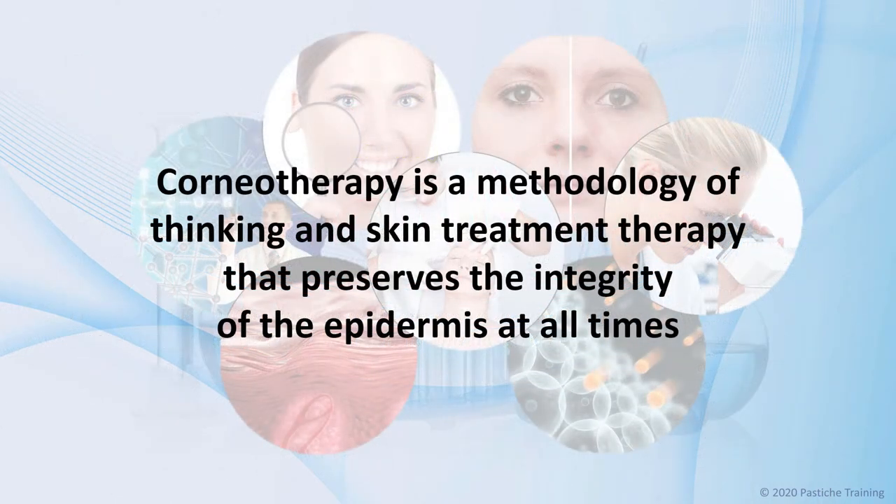What is corneotherapy? Corneotherapy is an innovative and progressive methodology of thinking, with its core principles of the correction and restoration of the stratum corneum and barrier defense systems, while keeping the epidermis intact at all times. Corneotherapy cosmetic chemistry is the care of the stratum corneum, using topical therapies with products that mimic skin structure and function.